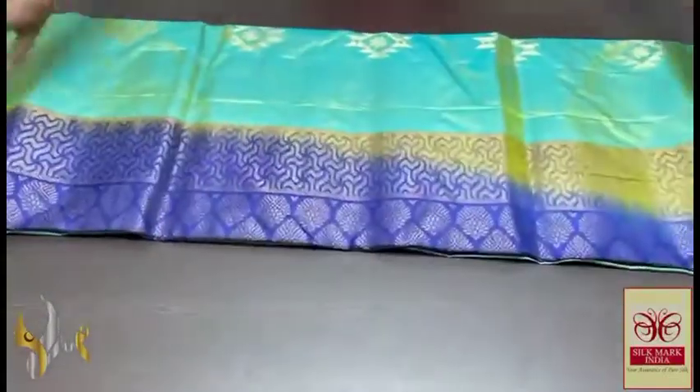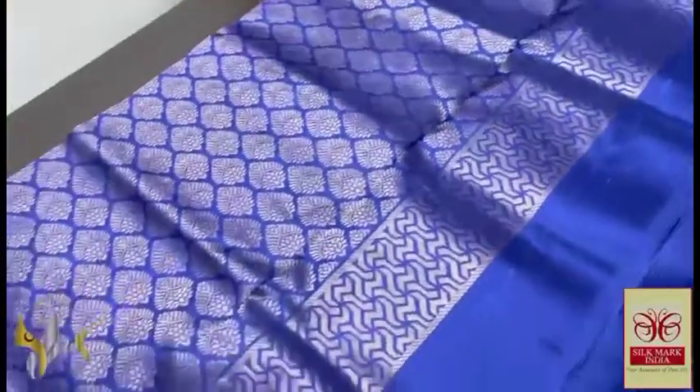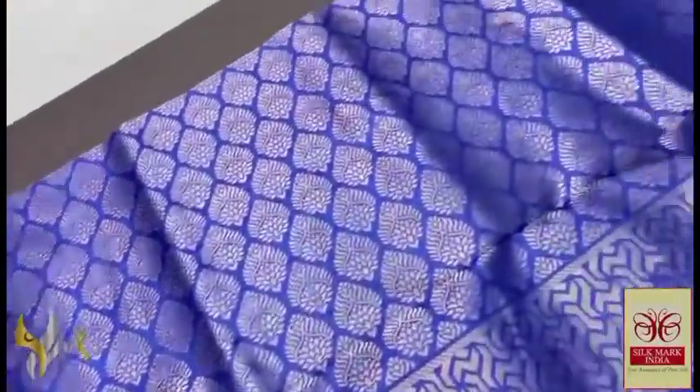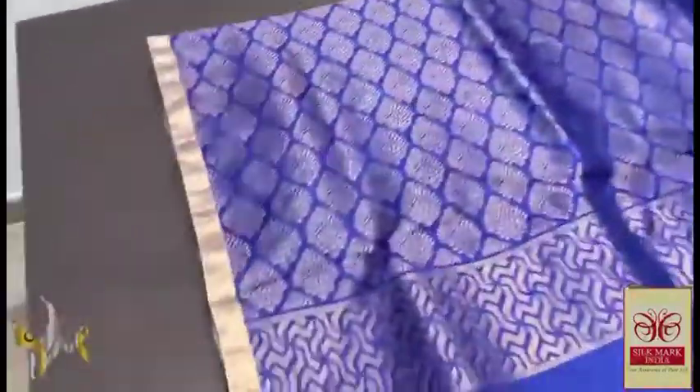Pure Kanjivaram Soft Silk Saree, thin border collection with alluring combination colours. Elegant colour here — navy blue colour, almost a green-navy or royal blue shade, dark blue with very elegant gold zari work pallu. We have a plain blouse piece in the same colour.